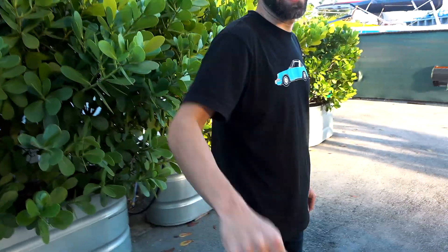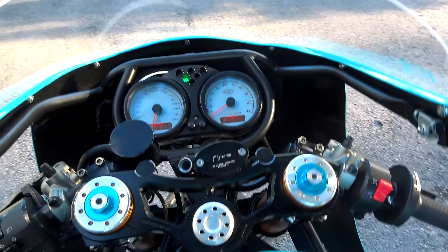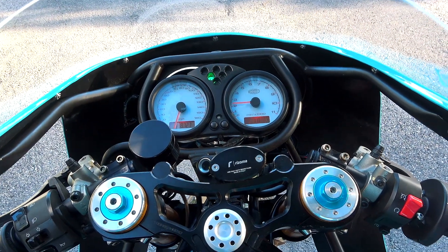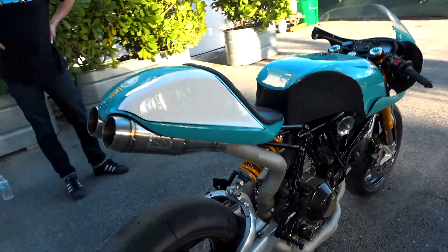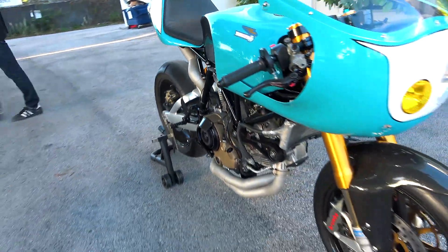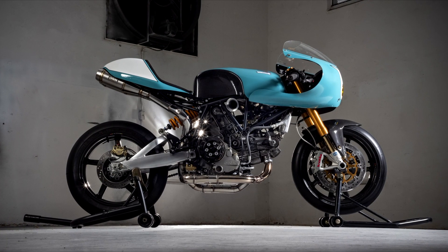Congrats man, this thing is awesome. Now for the most important question — what's it cost to build one of these things?